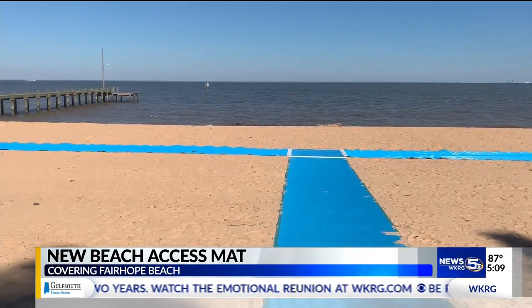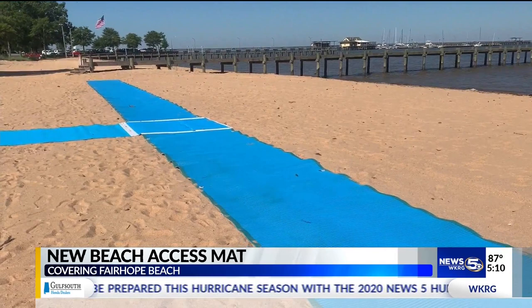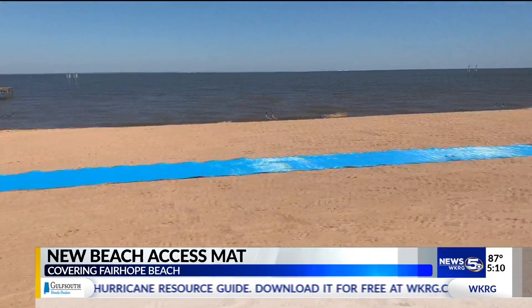The hope is to extend the beach mat in the future. The new mat starts at the pavilion and extends outward onto the sand, and if the response is good from residents, that could mean more updates. You can do anything with enough time and money, and that's all it takes to expand the project. If the community finds that it's something they enjoy and value and want more of, that's what civic clubs are for.